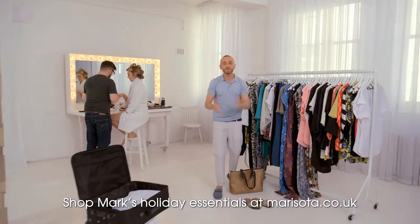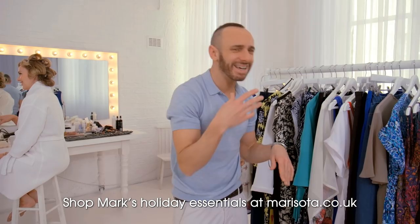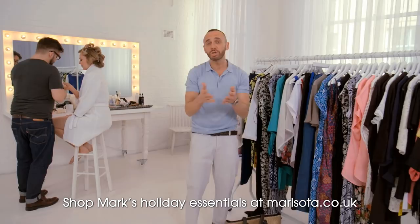Well, summer is finally here, which means you're going on your holidays. The thing is, airlines at the moment seem to be getting tighter and tighter when it comes to baggage control and how much you're allowed to take, which means you need to pack to perfection. So I'm going to sort it out with my summer style essentials.